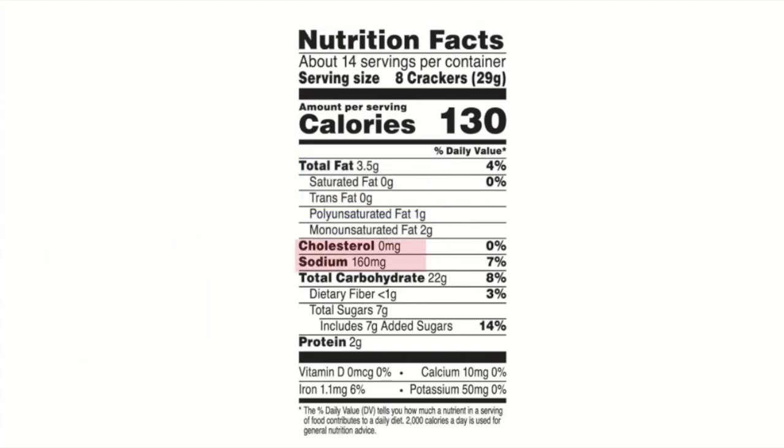We can also find information about how much cholesterol and sodium, or salt, are in a single serving of food. They are included on the label because some people should limit the amount of cholesterol and salt in their diets.